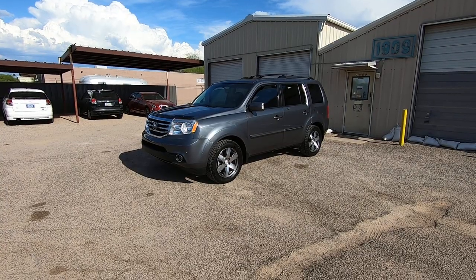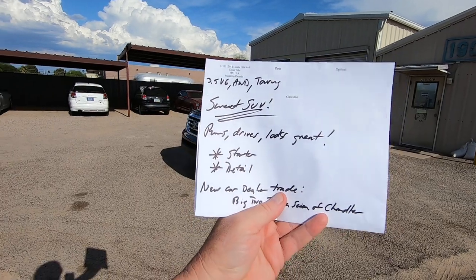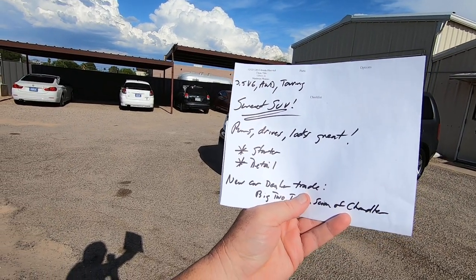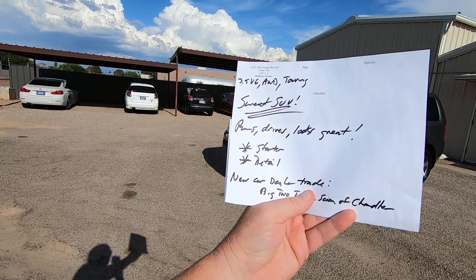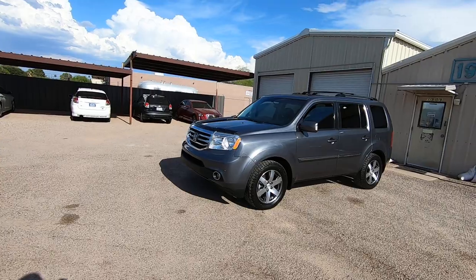That's in Phoenix. We bought it from them and brought it here. My guys hand me this sweet SUV — runs, drives, looks great. It needed a starter and detail; the starter was just a little tired. So we did that and sent it to detail, and it's back.